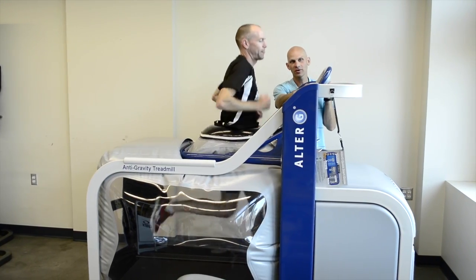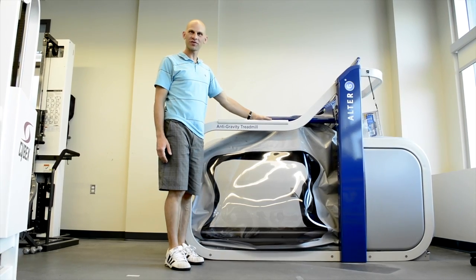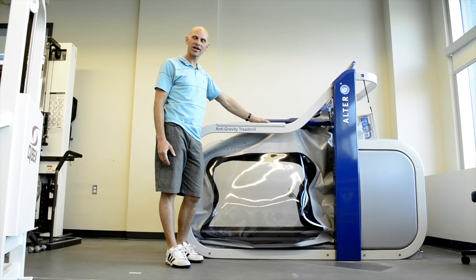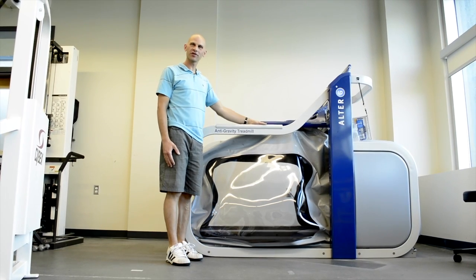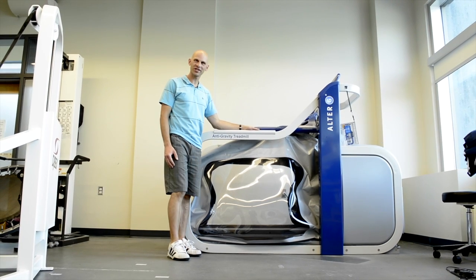The Alter-G will be the most powerful weapon that you can add to your training and rehabilitation program. Thank you for watching our podcast on the Alter-G anti-gravity treadmill. Please feel free to contact Optimal Therapies for more information on how we can improve your training and rehabilitation needs.